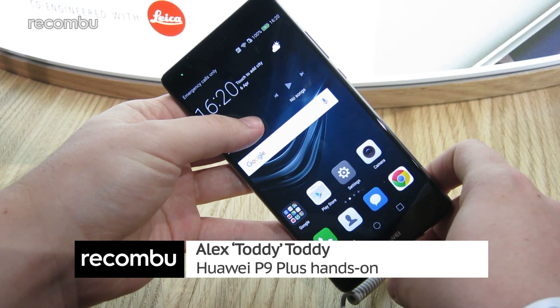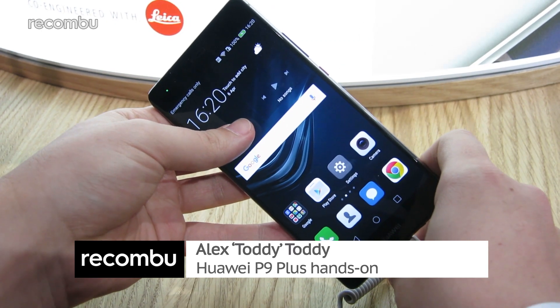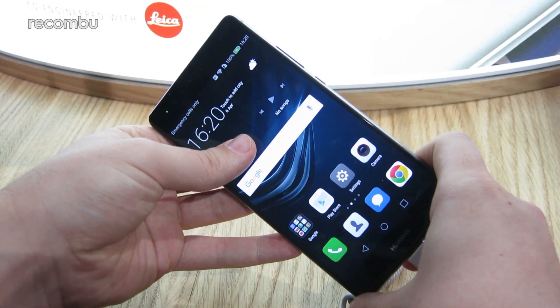Hi guys, it's Toddy here with Rukumbu and this is the newly unveiled Huawei P9 Plus. This is one of two phones that Huawei has just unveiled here in central London — the new flagships for 2016, the P9 and the P9 Plus. As the name suggests, this is the larger of the two devices.